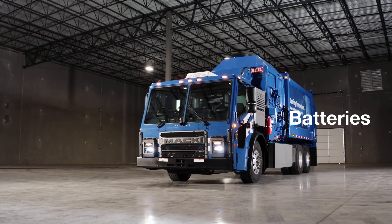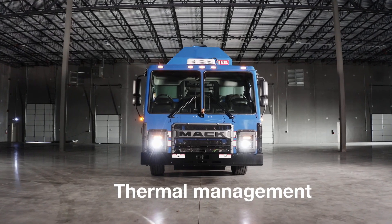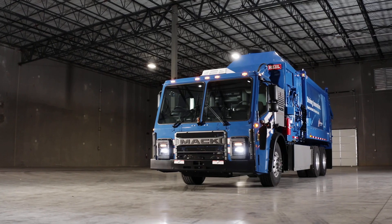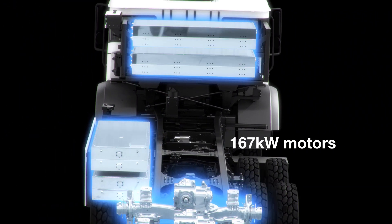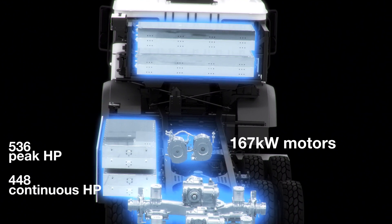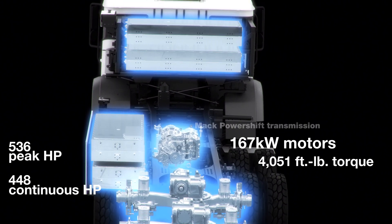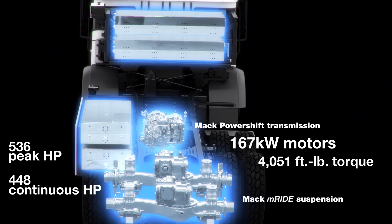There are four battery packs on the truck. The power electronics are housed under the cab. There's a thermal management system to cool and heat, and an EPTO to power the auxiliary equipment. The LR Electric is powered by two electric motors, 167 kilowatts each, providing 536 peak horsepower and 448 continuous horsepower, all with 4,051 pounds of torque. Powered through a Mack power shift transmission and Mack M-Ride suspension, this is a fully integrated powertrain.